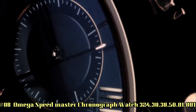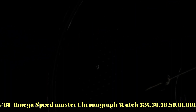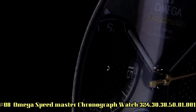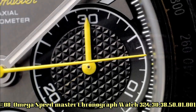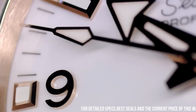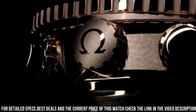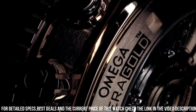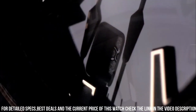Number 8: Omega Speedmaster Chronograph Automatic Watch, reference 324.30.38.50.01.001. It's a great watch. Item shape: round. Dial window material: scratch-resistant sapphire. Display type: analog. Clasp: deployment clasp. Case material: stainless steel. Case diameter: 38mm. Case thickness: 6mm.